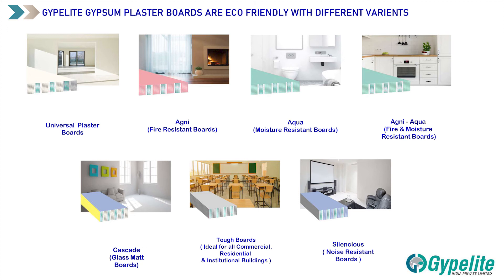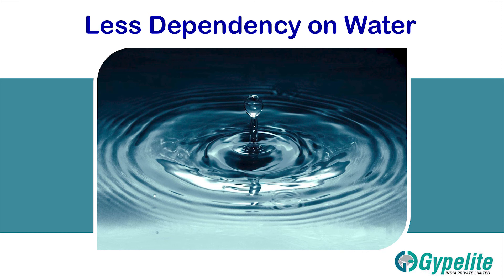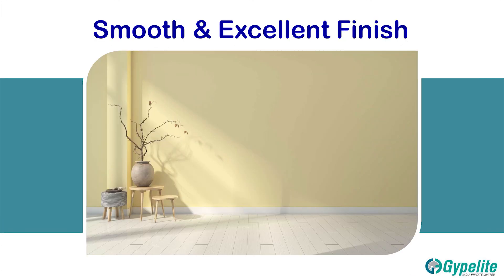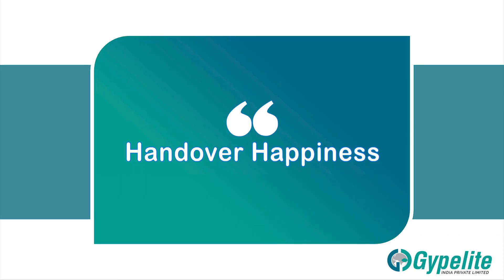Silentious Noise Resistant Boards. Jipolite Tough Plasters — 100% natural — with different variants: Tough Plaster Drizzle, Tough Plaster Elegant, Tough Plaster Stucco Coat, Tough Plaster Amaze, Tough Plaster Continental, Tough Plaster Vintage. Less dependency on water, no water curing required for gypsum plasters. Easy workability, smooth and excellent finish — directly go for painting. Handover happiness.